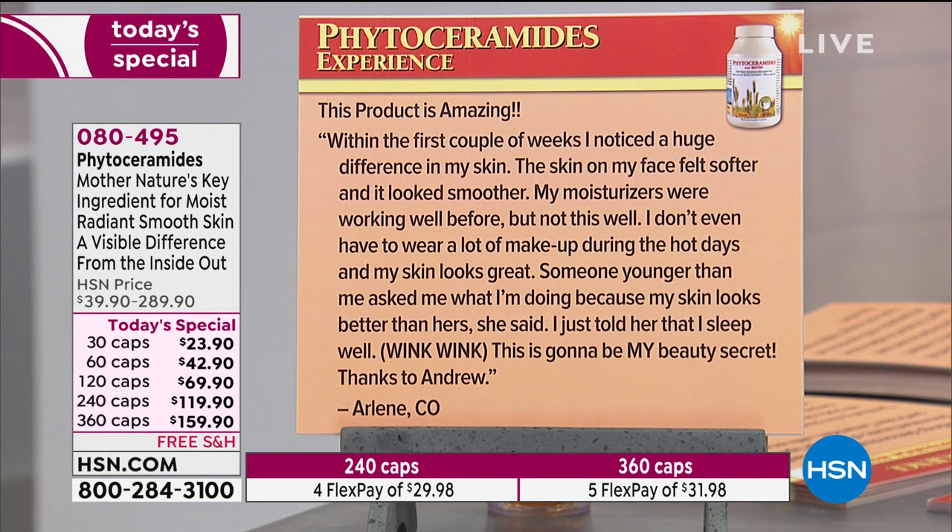This product is amazing. Within the first couple of weeks I noticed a huge difference in my skin — the skin of my face felt softer and it looked smoother. My moisturizers were working well before, but not this well. I don't even have to wear a lot of makeup during hot days and my skin looks great. Someone younger than me asked what I'm doing because my skin looks better than hers. This is going to be my beauty secret. Thanks, Andrew, from Arlene in Colorado.